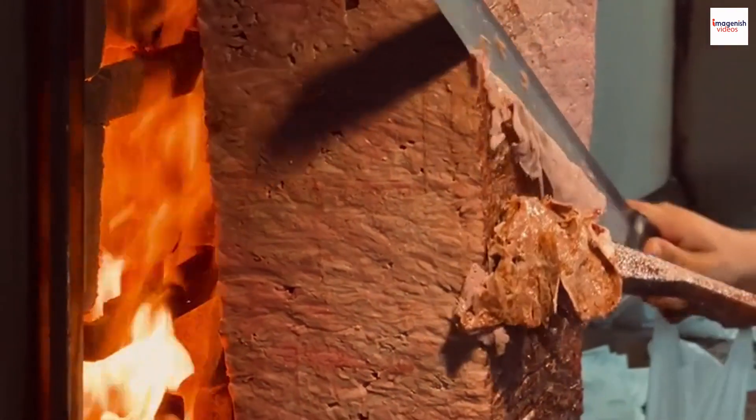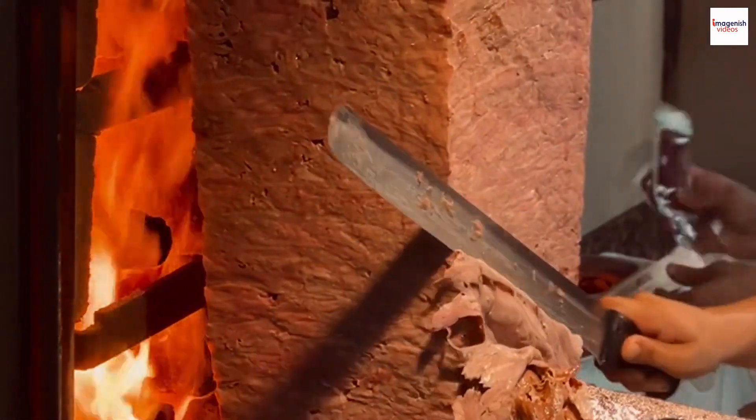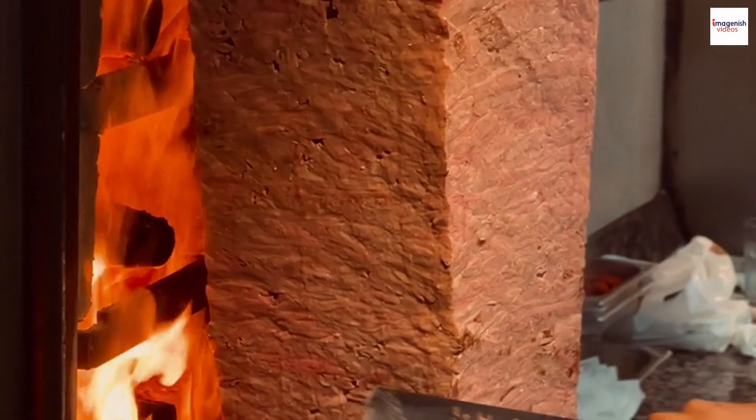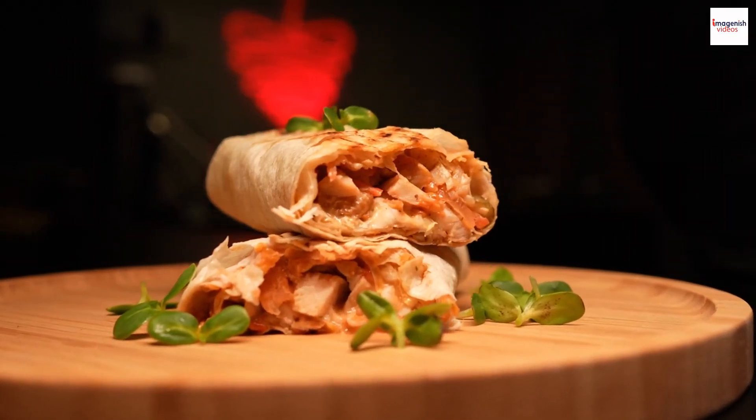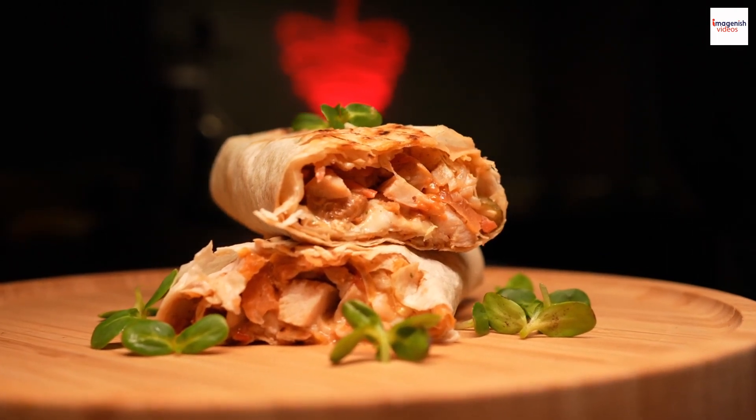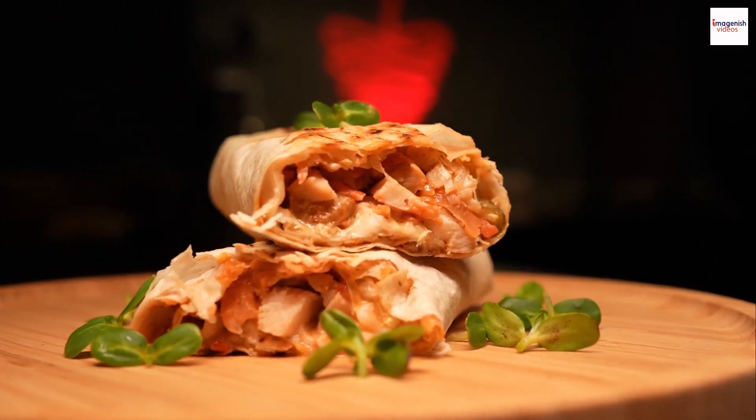Shawarma beyond meat. While meat Shawarma is the most common, there's also a growing demand for vegetarian and vegan versions. Many Lebanese restaurants now offer Shawarma made from ingredients like falafel or seitan, making it accessible to a wider range of diners.